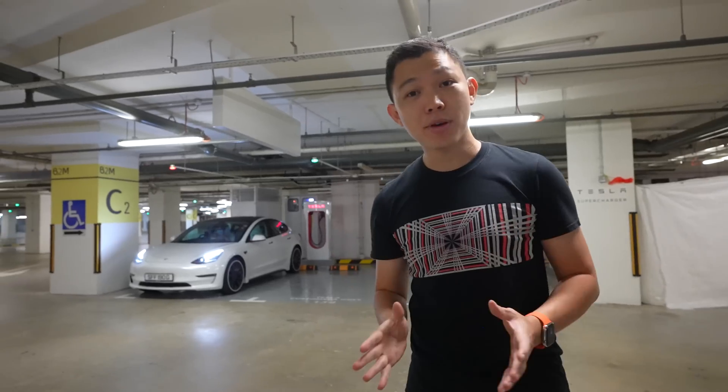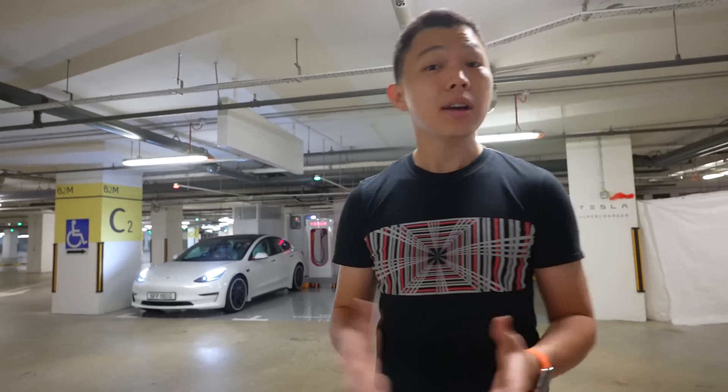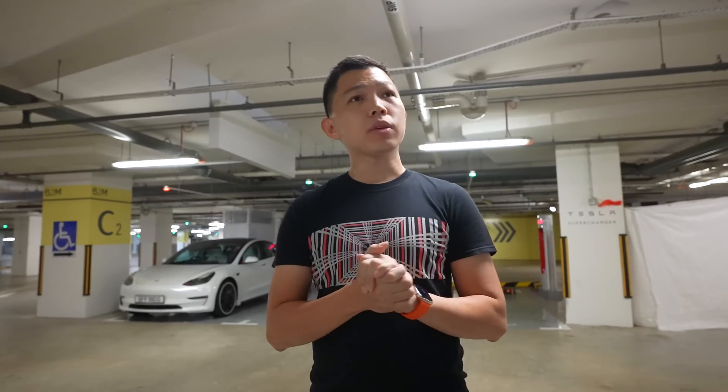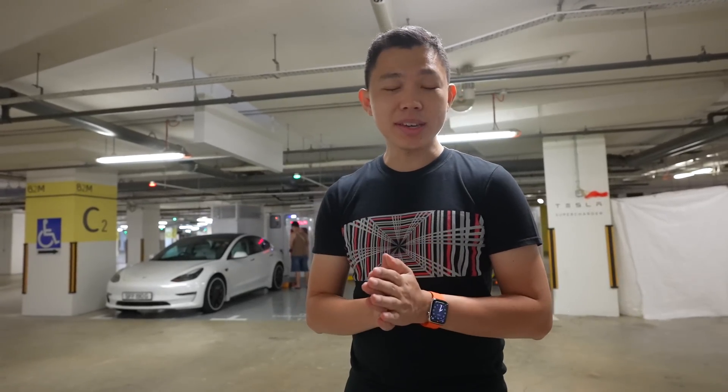It's 7:30am on a Saturday, and you can already see the first Tesla behind me using the supercharger. Many more Tesla owners will be coming soon. Punggol is a large residential area and the government has plans to build an IT hub here too. If you've been to Silicon Valley, you've seen the insane number of Teslas out there — so this is a great location for a Tesla supercharger. That said, the west side of Singapore's map looks a little empty right now.